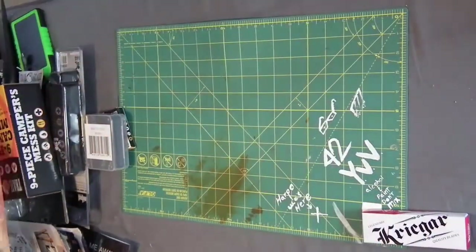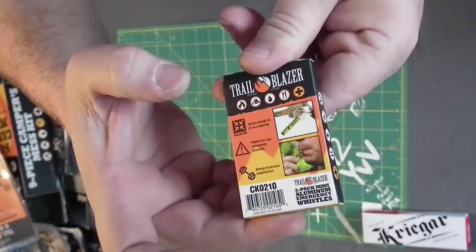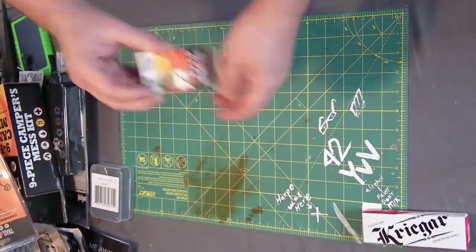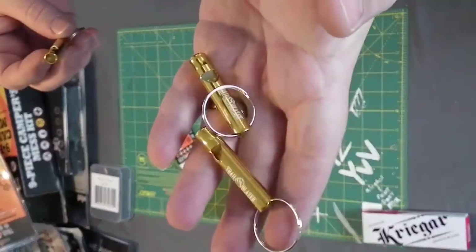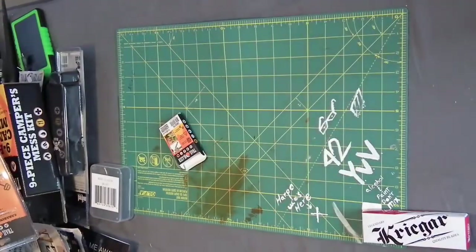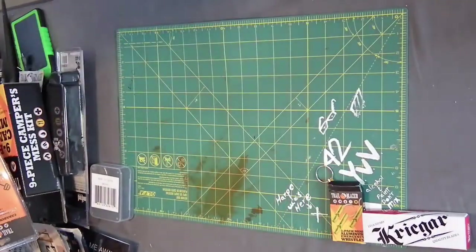Next up we have a Trailblazer three-pack aluminum emergency whistles. Small enough to fit on your keychain apparently. They're gold anodized aluminum, they have the Trailblazer logo on them and a little keyring. Let's see how it sounds — oh shit, that's loud, my ears are ringing now, here comes the tinnitus. Not mad so far. Trailblazer three-pack mini aluminum emergency whistles.